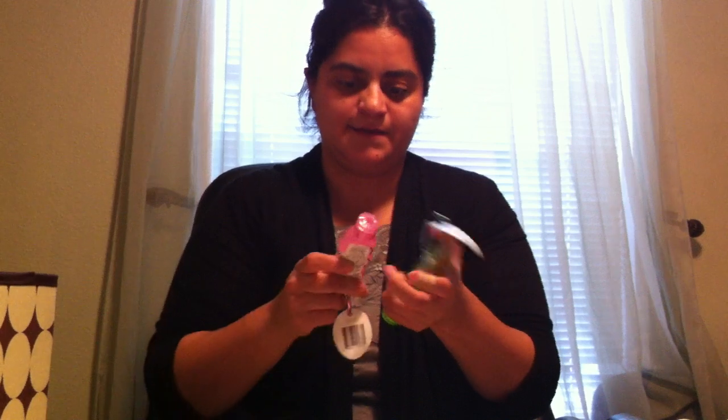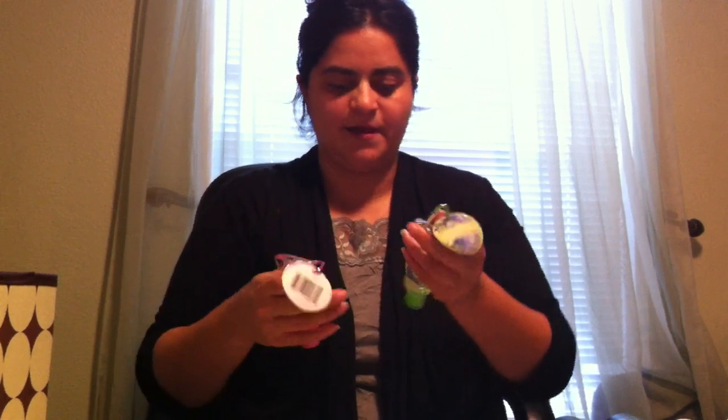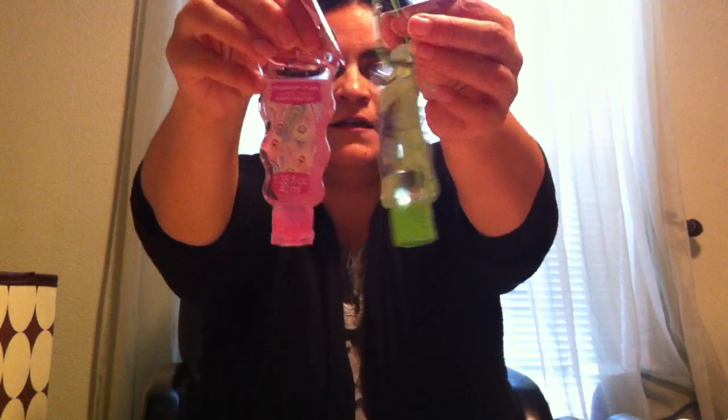I also want to share these sanitizers. I got one for my niece — it's the strawberry splash — and I got myself a cucumber melon. Now is the time when it's flu season and cold season coming up, weather's changing. It's great to have these on your purse so you're always keeping your hands sanitized and clean.